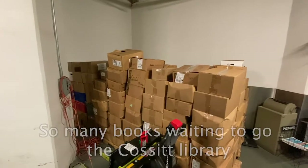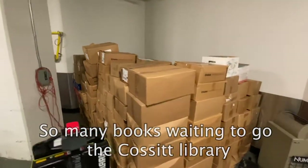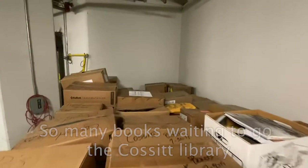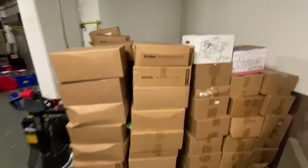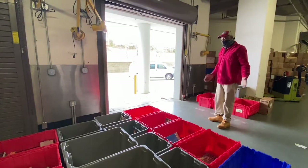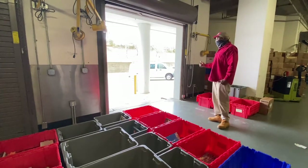Cosette Branch Library is not open right now. We've been storing and staging their boxes so that when that changes, it'll be a smooth operation. Our trucks are pulling up, we load up, and we get them to our branch libraries.